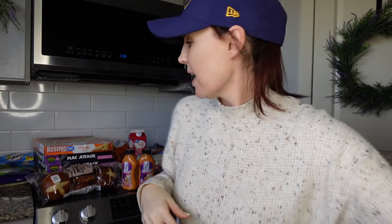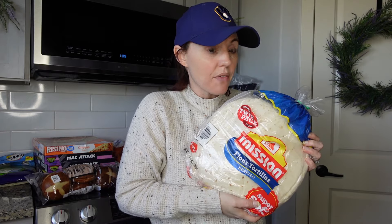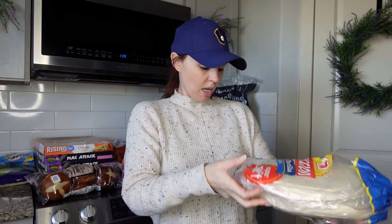Tortillas — Costco has everybody beat, hands down. This was around six dollars for 220 count. Back in the day I could get tortillas for about six dollars, but everywhere else they've gone up to eight or nine bucks. I'm also thinking about getting my dog food at Costco since the prices seem really good.